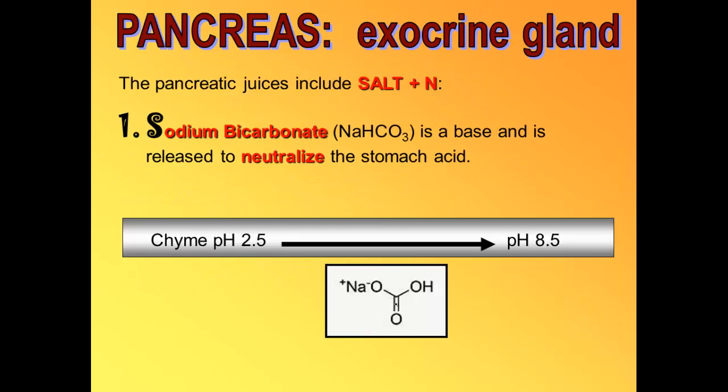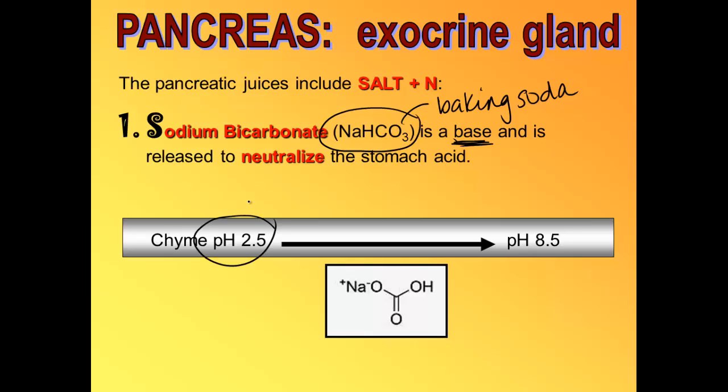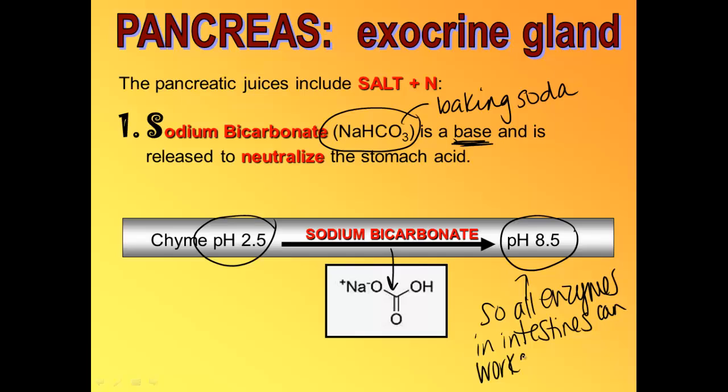Sodium bicarbonate — NaHCO3 — is a base just like baking soda. It neutralizes all of the acids coming in with the acid chyme from your stomach. It takes that acid chyme from a pH of 2.5 to a pH of 8.5, creating an optimum atmosphere for all of the other enzymes coming from the small intestine and the pancreas, helping them work at maximum speed and preventing them from being denatured.